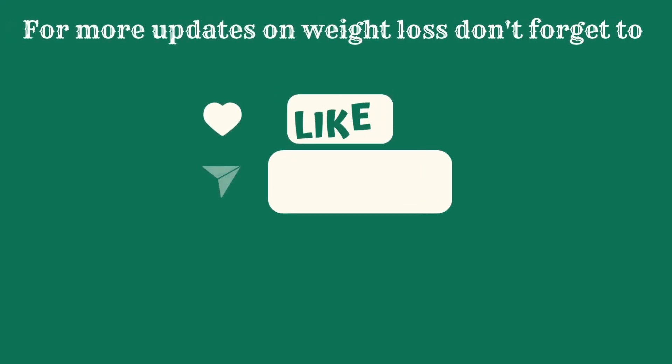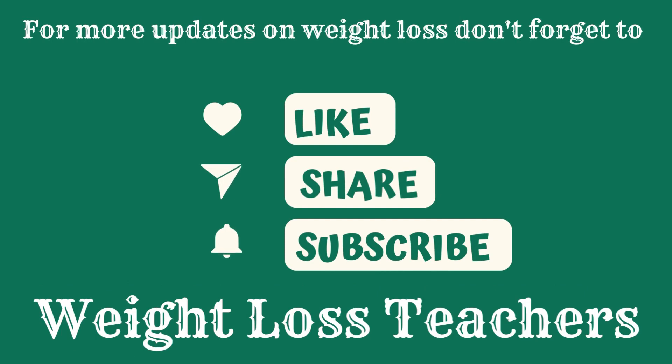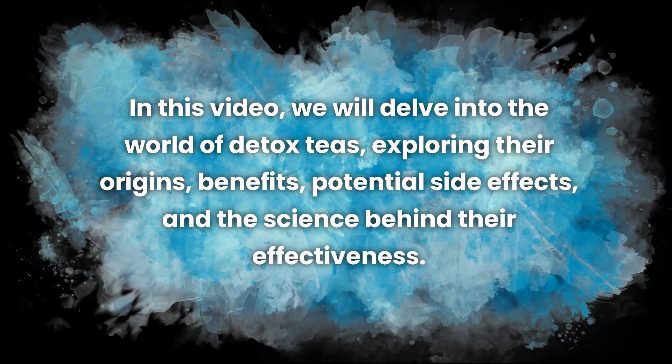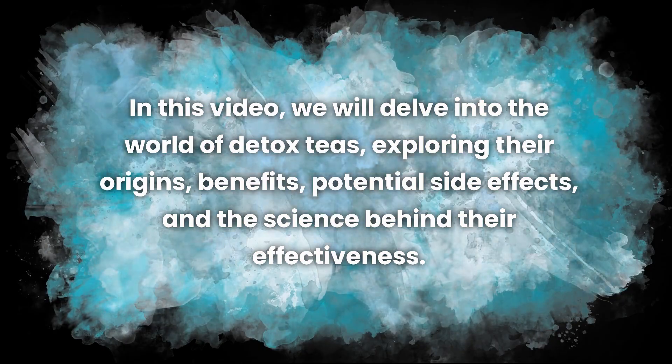If you are new to this channel, don't forget to like, share, and subscribe to Weight Loss Teachers. In this video, we will delve into the world of detox teas, exploring their origins, benefits, potential side effects, and the science behind their effectiveness.